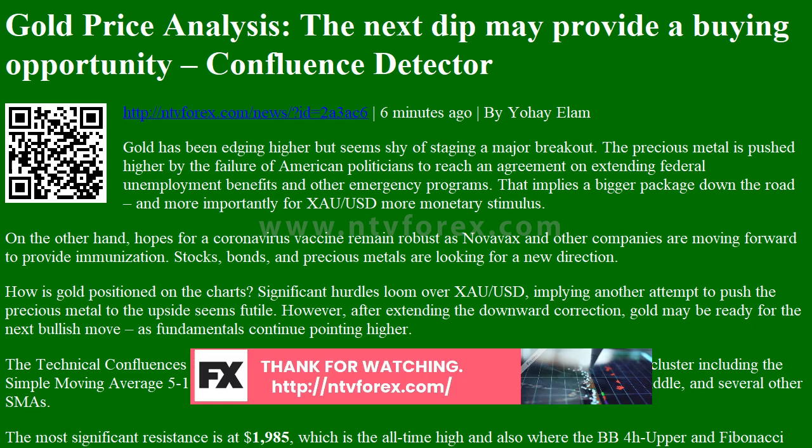On the other hand, hopes for a coronavirus vaccine remain robust as Novavax and other companies are moving forward to provide immunization. Stocks, bonds, and precious metals are looking for a new direction.